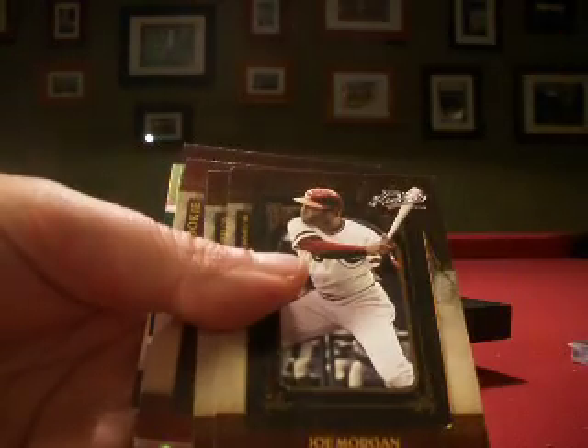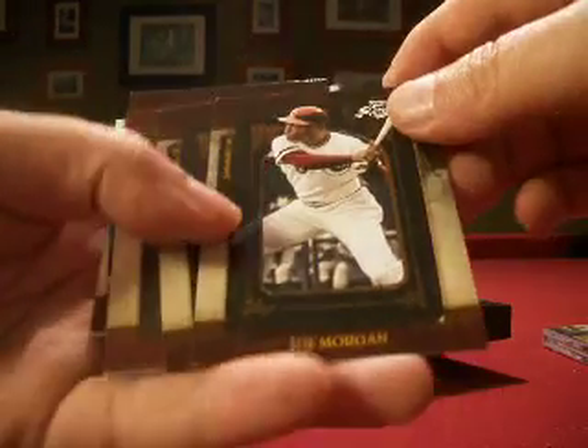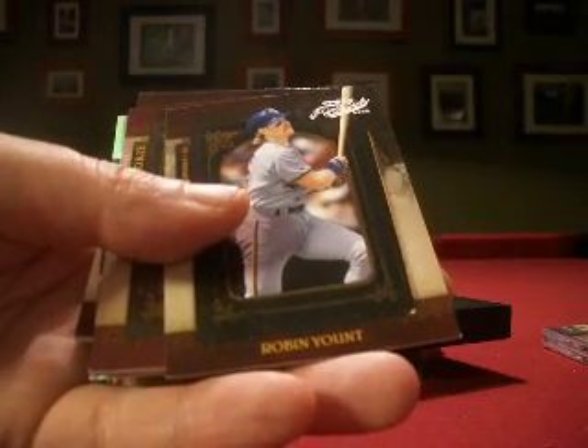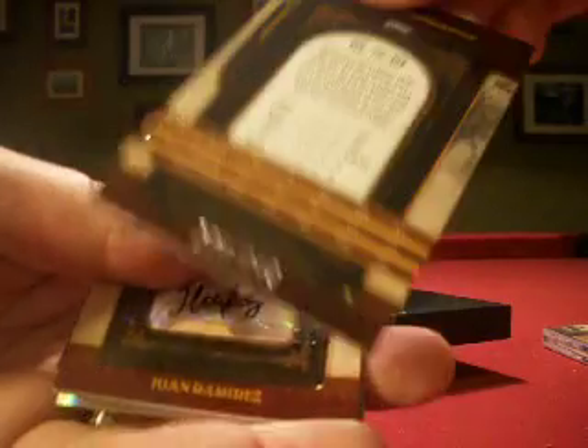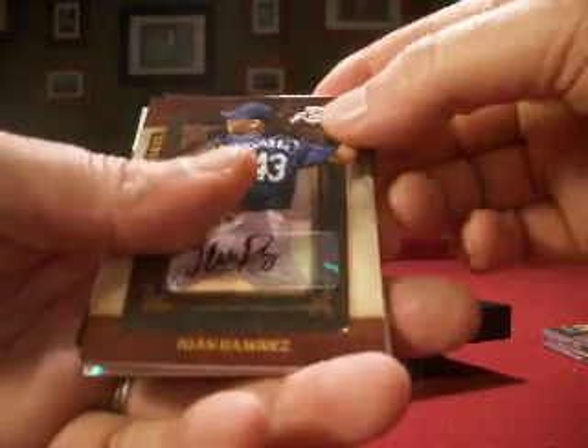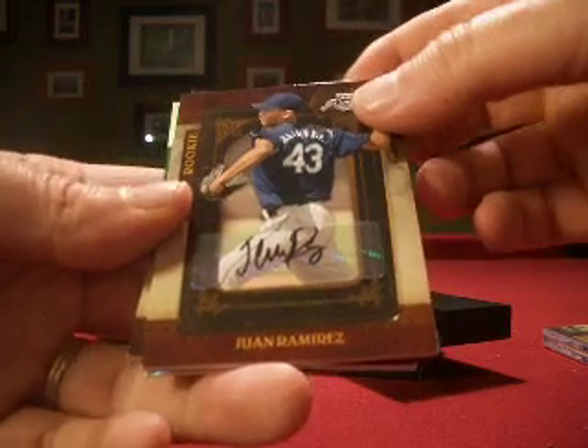Let's see what the rest of the pack has for us. We start off with a Harmon Killebrew Century Parallel, numbered 2 out of 25. And then a Joe Morgan, numbered 170 out of 249. And then a Robin Yount, numbered 225 out of 249. Then we have a rookie auto — Juan Ramirez, numbered 112 out of 249.